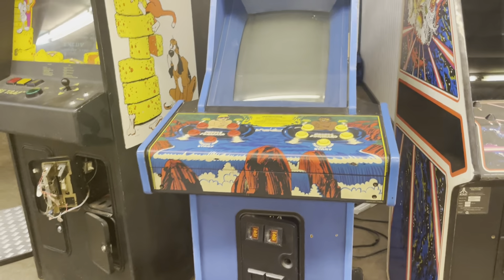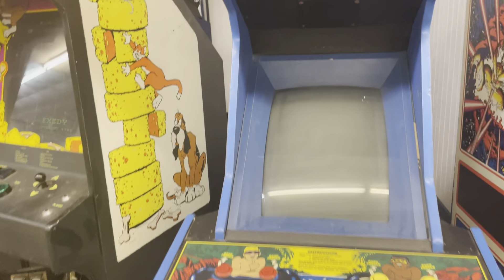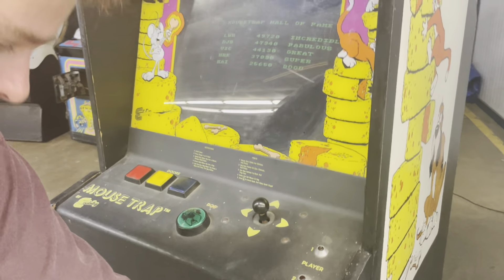I feel kind of bad sometimes when I read the descriptions because you can tell which ones I like — I'm totally biased toward Tubin. Mousetrap too — we know we haven't had one of those. That's a pretty rare game.